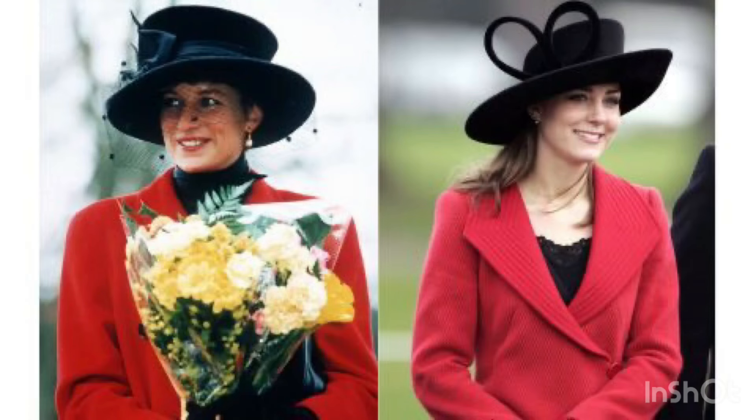Their looks, similarity, jewelry collection, hat collection — the similarity between them which will look very amazing and unique.